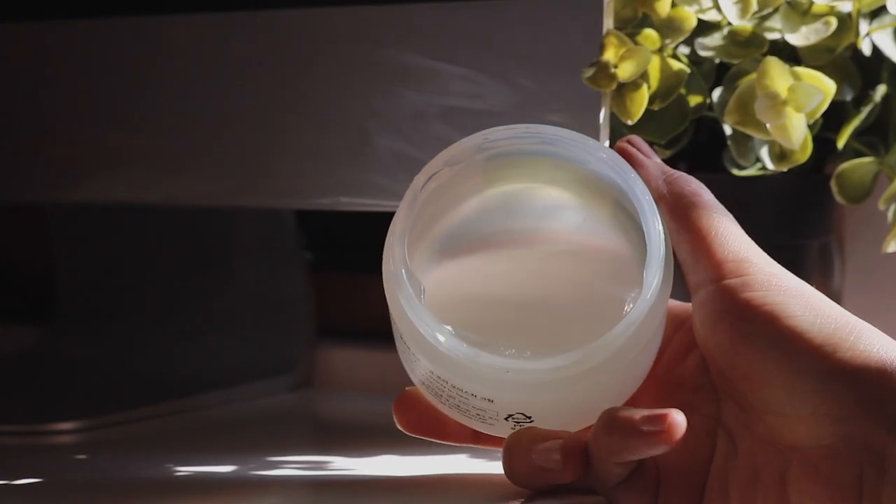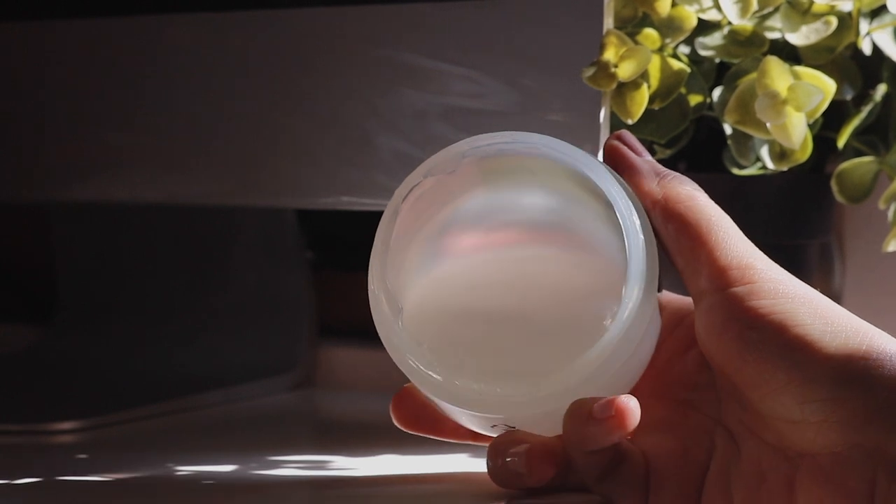I started out by using the Etude House Moist Relief All-in-One Gel, which I really liked and it worked really well for me, but then I remembered that I have this moisturizer on hand. This is a moisturizer that I didn't use frequently in the past because I used to feel like it's not hydrating enough for my dehydrated skin, but now it's pretty much the perfect time to use it, and I ended up really really loving it.